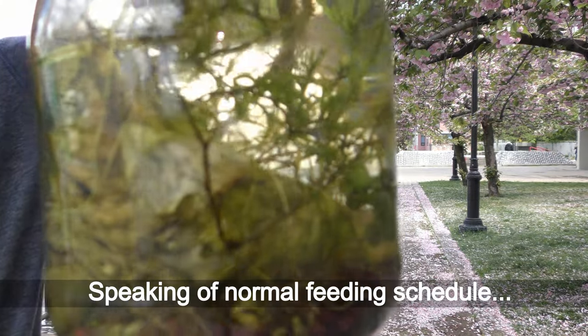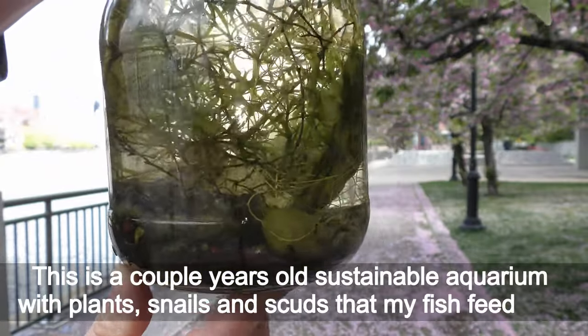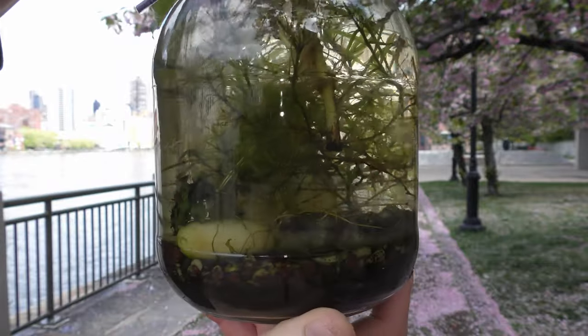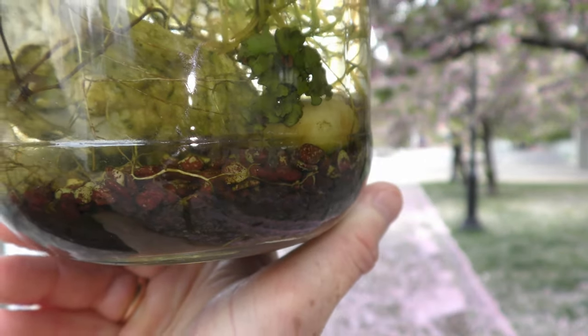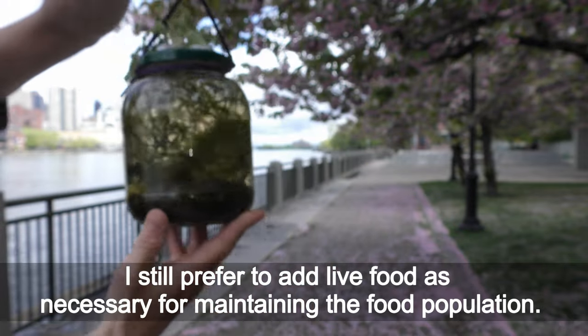Speaking of normal feeding schedule — this is a couple-years-old sustainable aquarium with plants, snails, and scuds that my fish feeds on. I can leave my sustainable aquariums unattended for weeks and the fish will be fine. I still prefer to add live food as necessary for maintaining the food population.